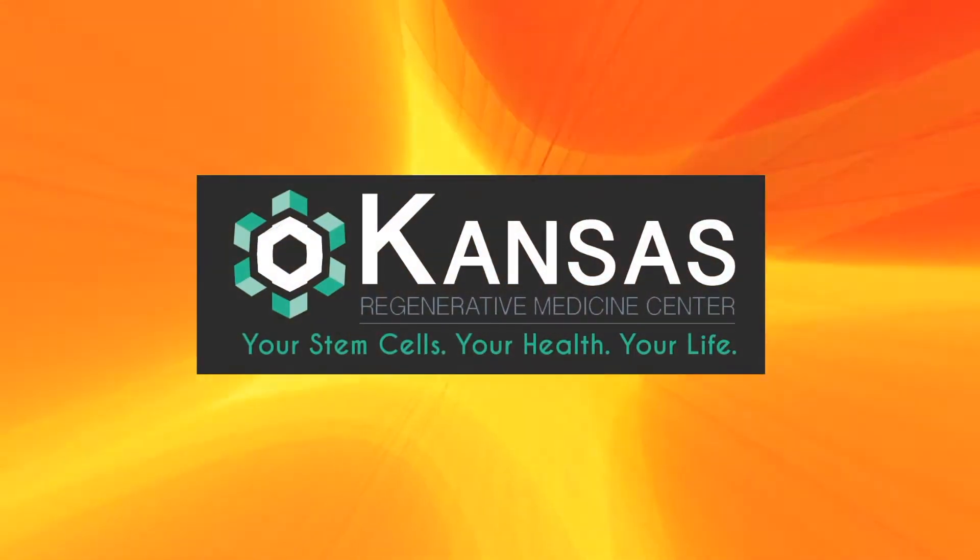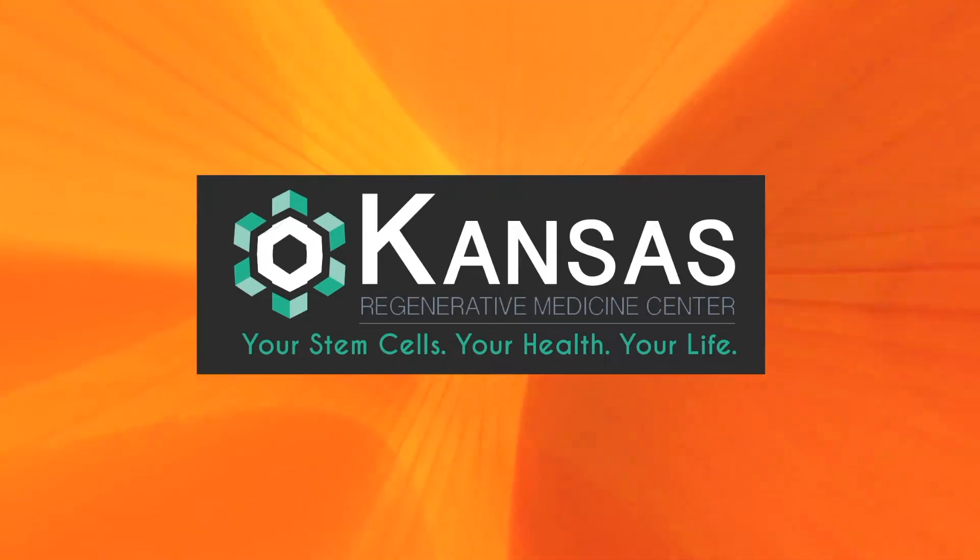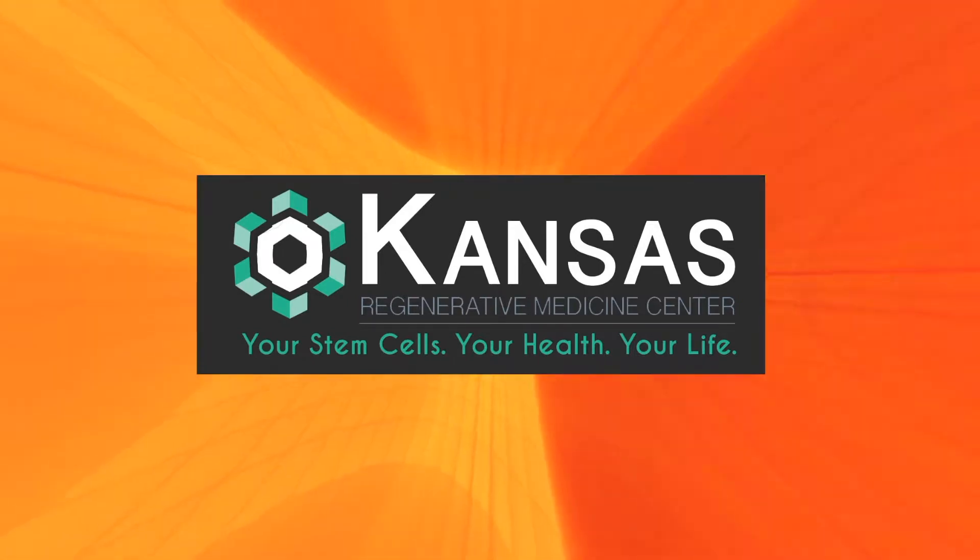This segment brought to you by Kansas Regenerative Medicine Center. Your stem cells, your health, your life.